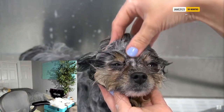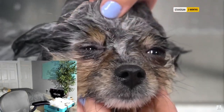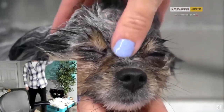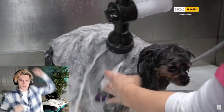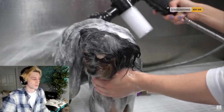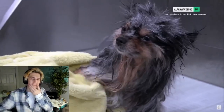Believe it or not, many years ago Pomeranians actually came from the Spitz breed and they were used as sled dogs. But Queen Victoria owned a particularly small Pomeranian and because of that the smaller variety became more popular. If you are considering getting a Pomeranian, they are wonderful happy-go-lucky dogs. But know that they are known for some health problems such as collapsing trachea, luxating patella, and alopecia. After Gidget's bath I fully conditioned her body and then I towel dry her.